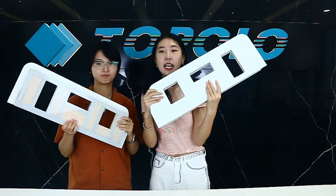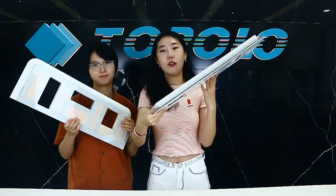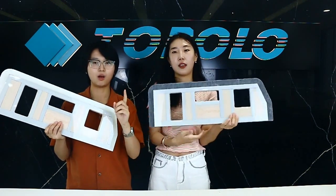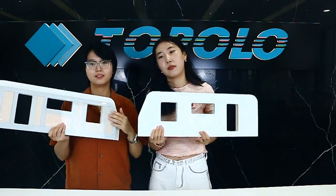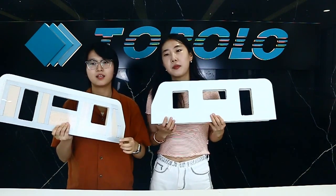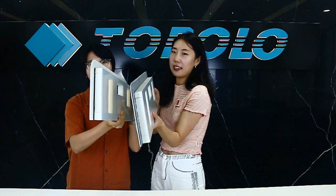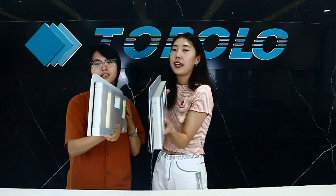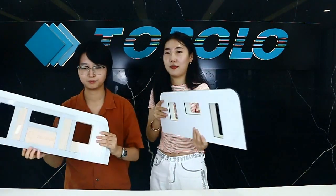Sixth, the RV composite panel is a very cost-effective product, which can save a lot of production time and cost for your RV business. We can quickly mass-produce RV composite panels with consistent precision. These composite panels are very convenient to assemble — you only need two or three people to easily complete the assembly of the RV box.